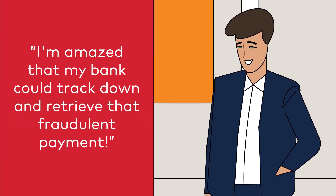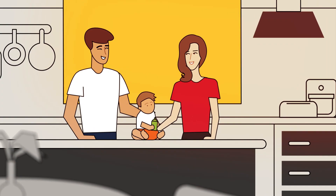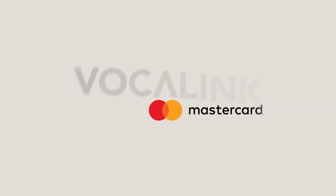Vocalink Analytics is where cutting-edge data science meets payments data, working unseen behind the scenes to create actionable insights that protect people, businesses and payment systems from fraud and financial crimes. One payment at a time.